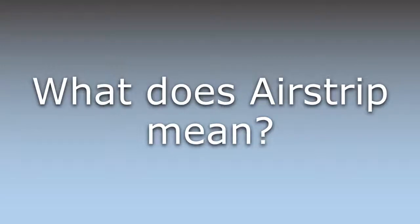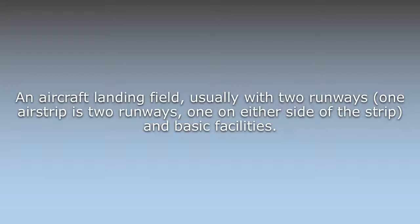Airstrip. An aircraft's landing field, usually with two runways — one on either side of the strip — and basic facilities.